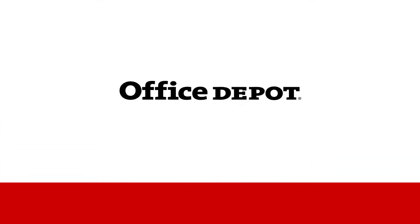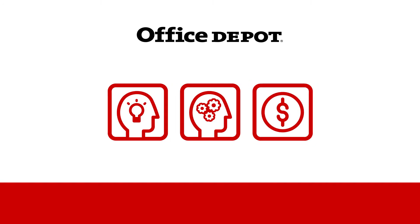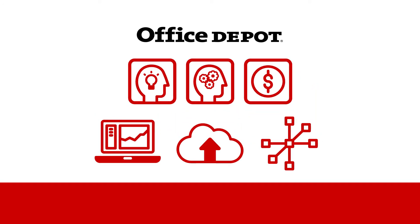At Office Depot, we've got the experience, expertise, and more than 4 billion worth of buying power to be your primary technology provider.